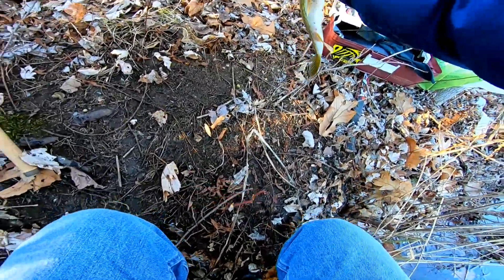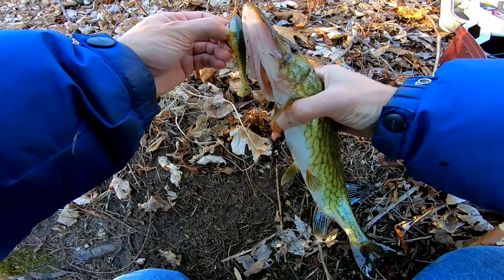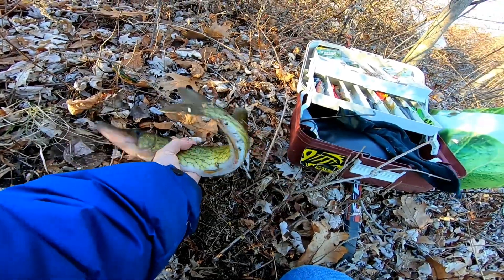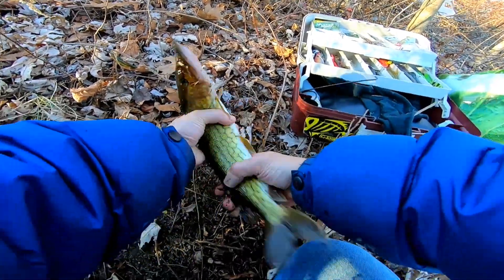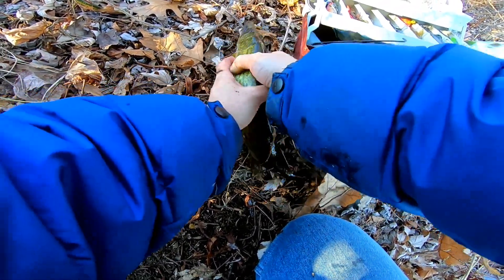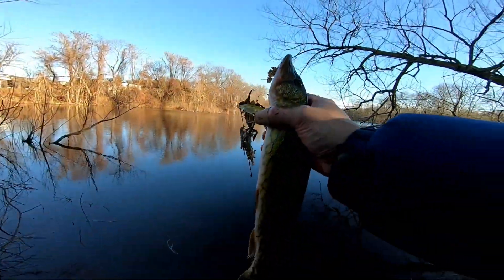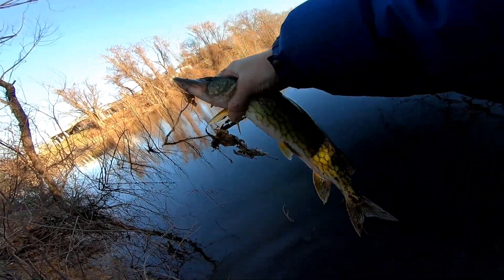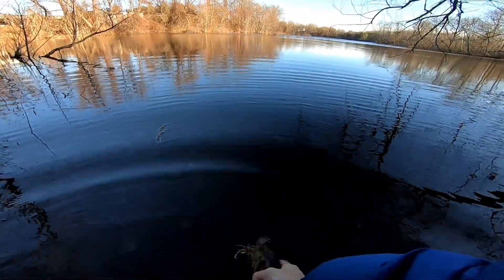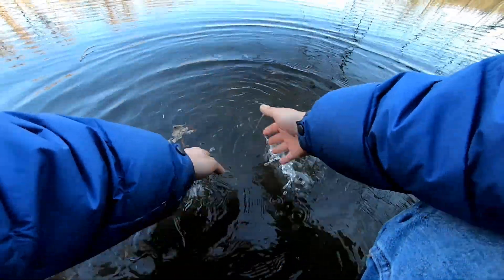Let me see what we got here — he got it. Perfect. Let me get him off. There he is, a beauty. Let me put him back, I don't want to harm him. He's slippery as hell. Get him under the gill. There he is guys, beauty! Let's let him go. There he goes — that water is cold as hell.